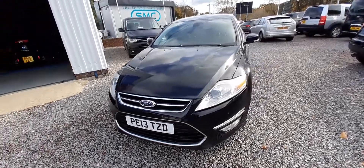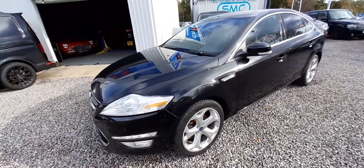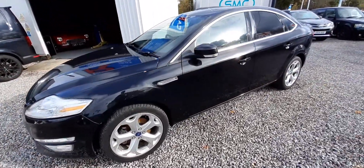Hello and welcome to this virtual tour of our Ford Mondeo Titanium X. This Ford Mondeo is finished in Ford's Panther Black Metallic paint.